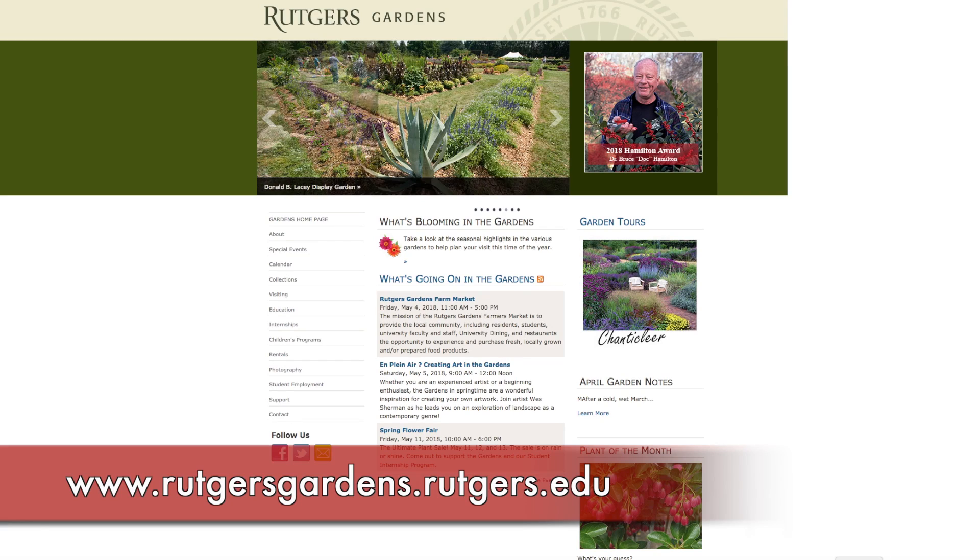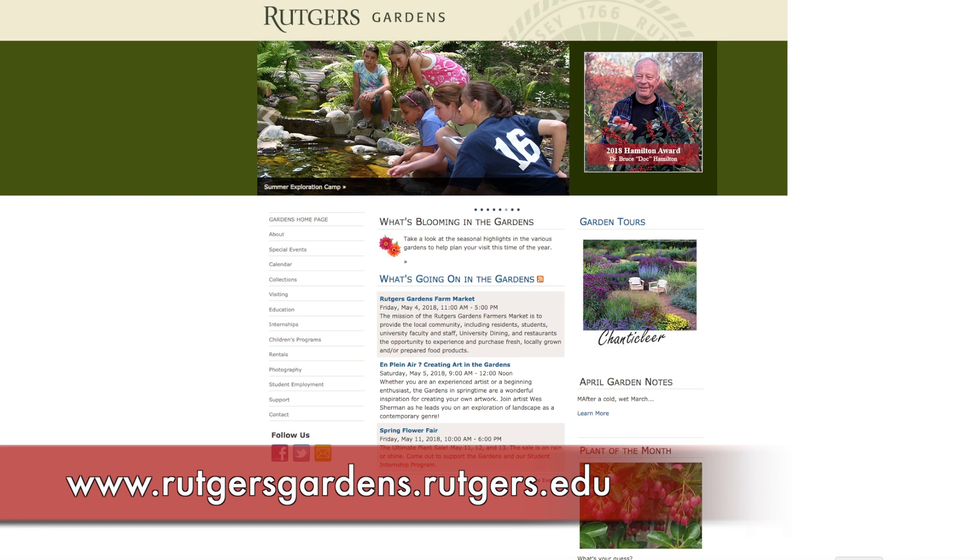We have a website which is rutgersgardens.rutgers.edu — it features all of our facilities, our rentals, and our programs. I also encourage you to become a member, as membership really does make a difference in helping the gardens grow. If you're GPSing it, the best address to use is 130 Log Cabin Road, and the phone number is 732-932-8451. Looking forward to seeing you in the gardens.